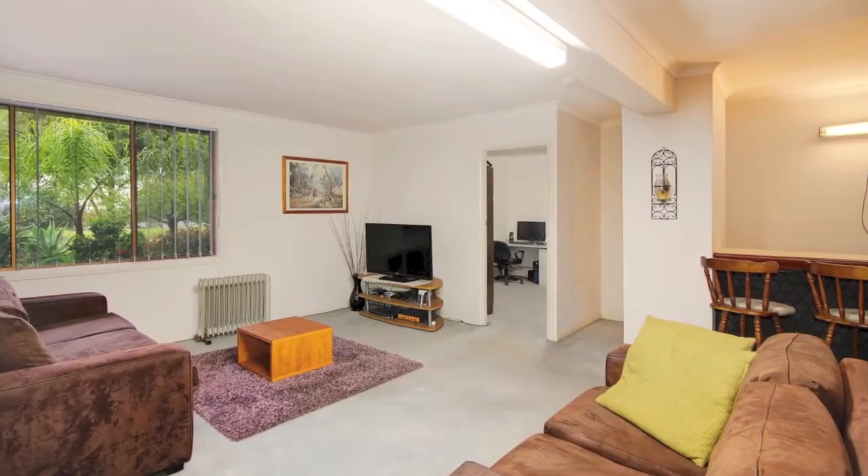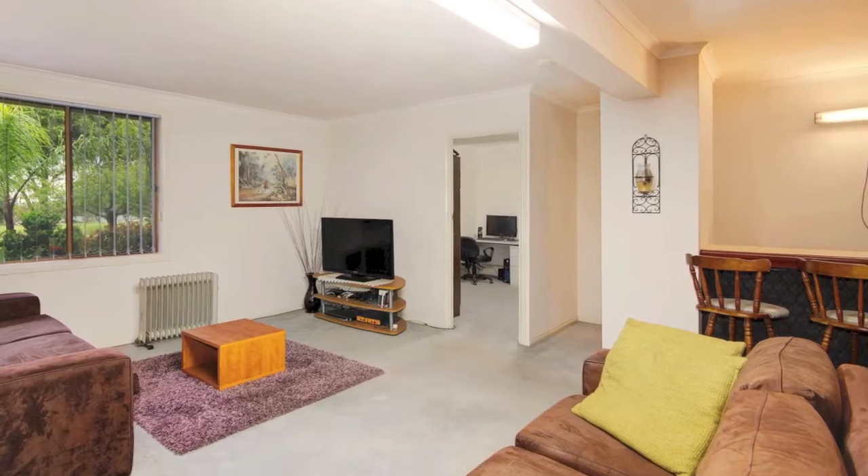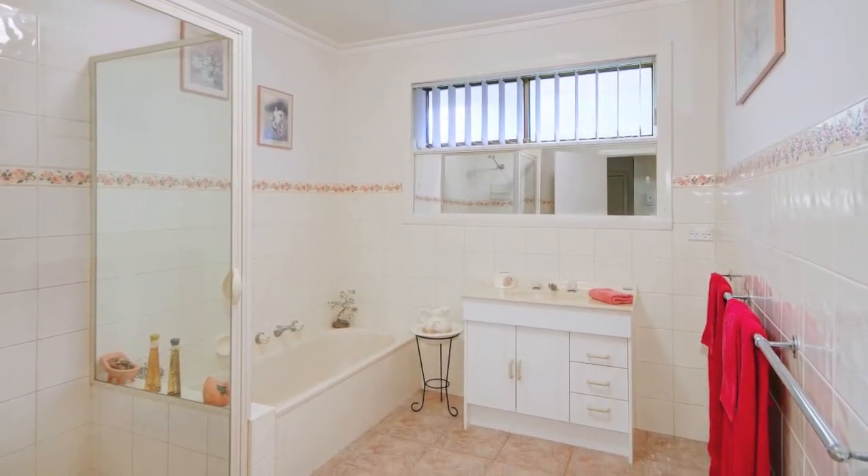Downstairs features another vast living area with an oversized bedroom also used as a study, and a utilities room with a bathroom, toilet, and laundry.